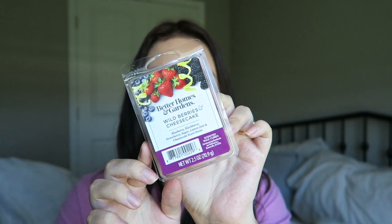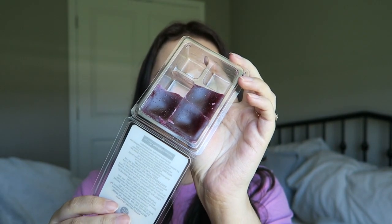Next is a wax melt. I talked about wax melts in my previous favorites videos and I'm going to start adding one in every favorites video if I find a new one I like. This is the Better Homes and Garden Wild Berry Cheesecake Wax Melt, and you can get it at Walmart — it's a Walmart brand. It smells so good. To me it smells like a fruit roll-up or fruit leather. I'm not getting a whole lot of cheesecake, but there's definitely lemon, berries, and a tartness to it. I've used about half of it already and this formulation lasts so long.